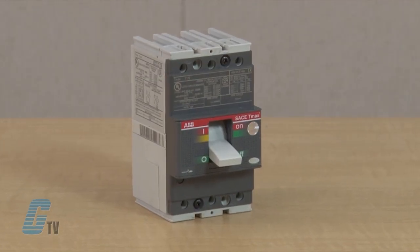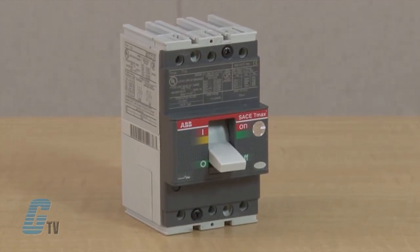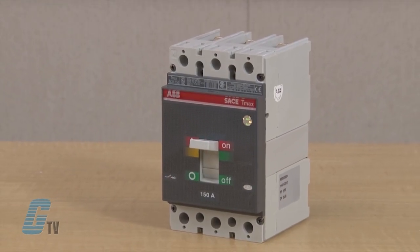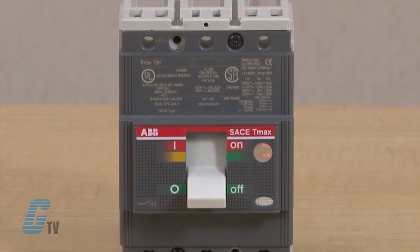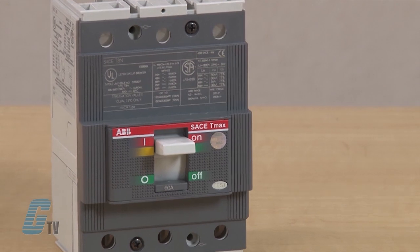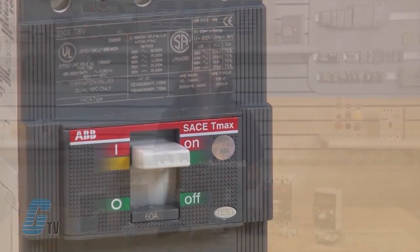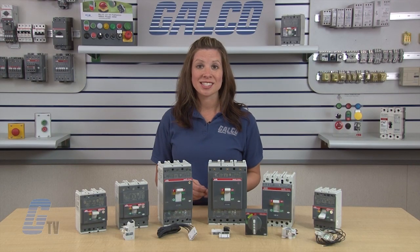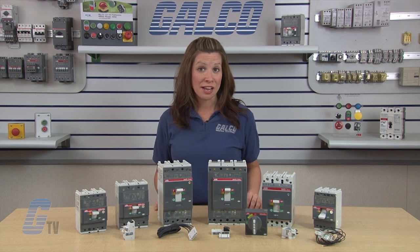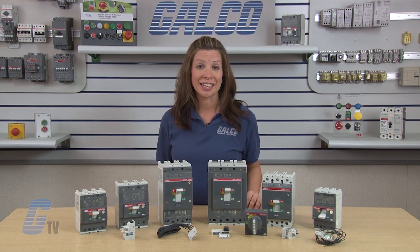The T-Max circuit breakers are available in a variety of interrupting class ratings including basic, normal, standard, high, extra high, and very high braking capacity. All molded case circuit breakers from ABB have positive operation which ensures that the toggle indicates the precise position of the moving contacts, providing safer and more reliable signaling by the device.